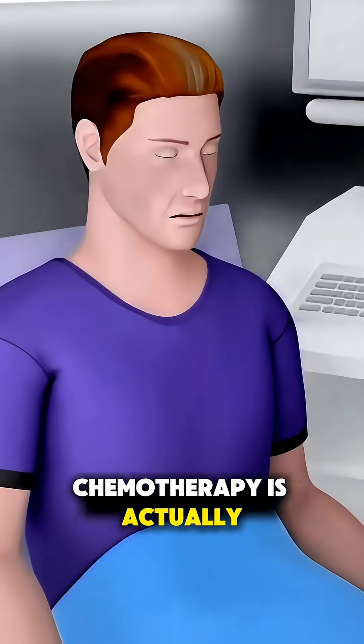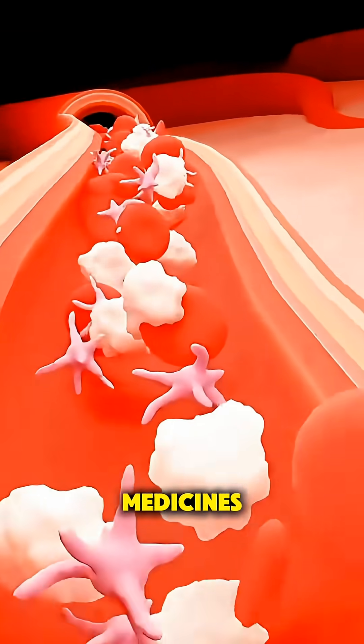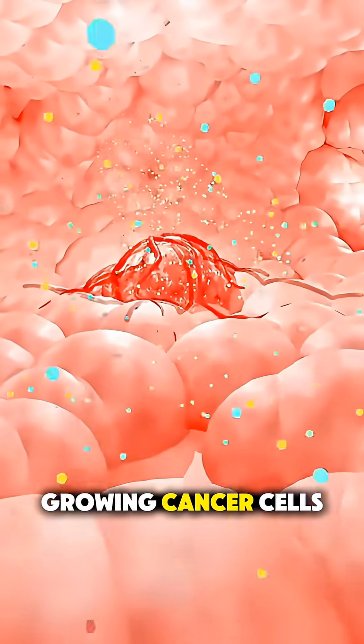Ever wonder how chemotherapy is actually done? Chemotherapy is a treatment that uses powerful medicines to target and slow down fast-growing cancer cells.